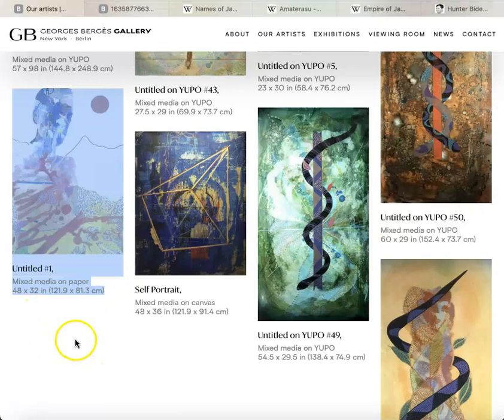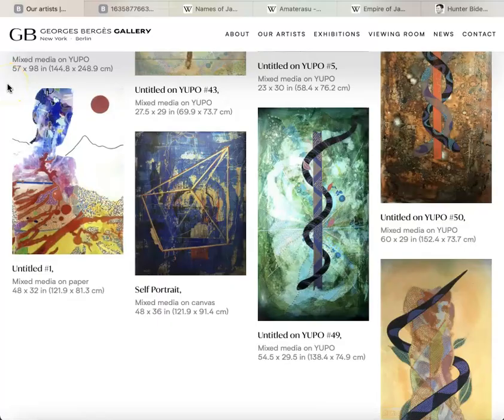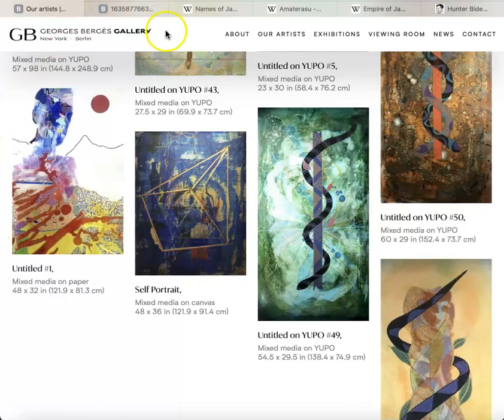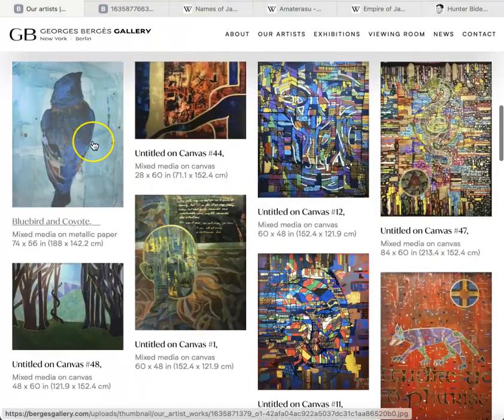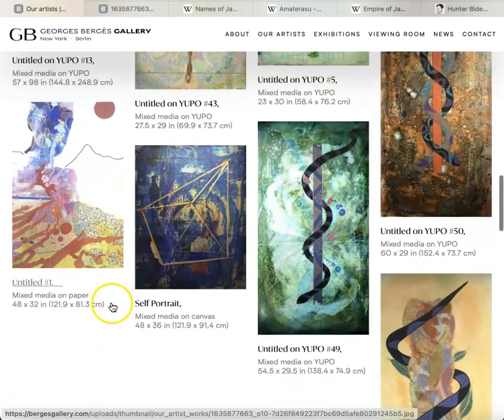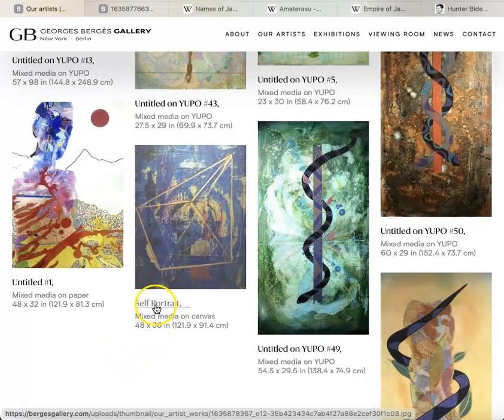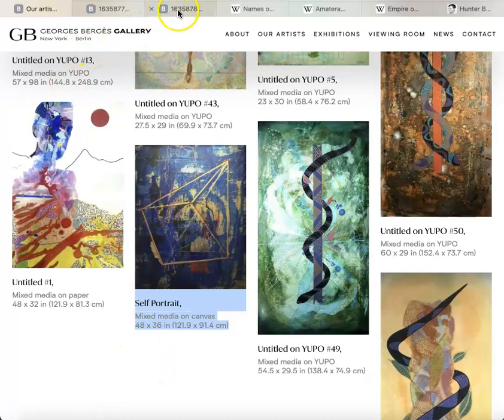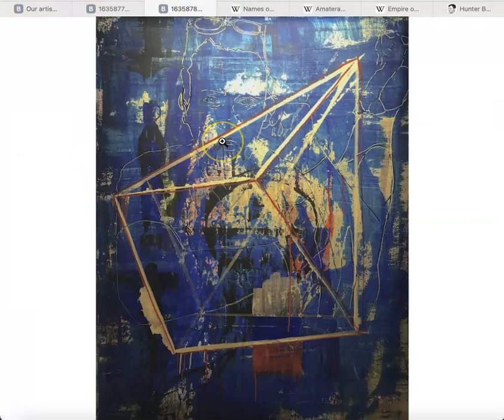It's 48 inches tall by 32 inches wide — so four feet. It's not tiny but it's not big big big like Bluebird and Coyote, which is 74 inches tall. This one, Untitled Number One, is only four feet tall — kind of like this one that we talked about last time, Self-Portrait, which is also 48 inches tall.